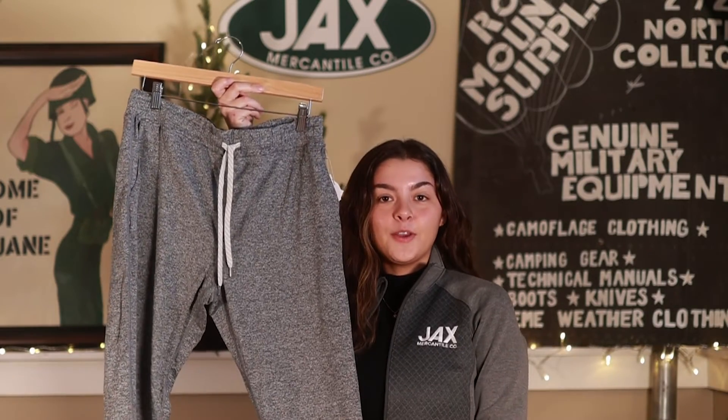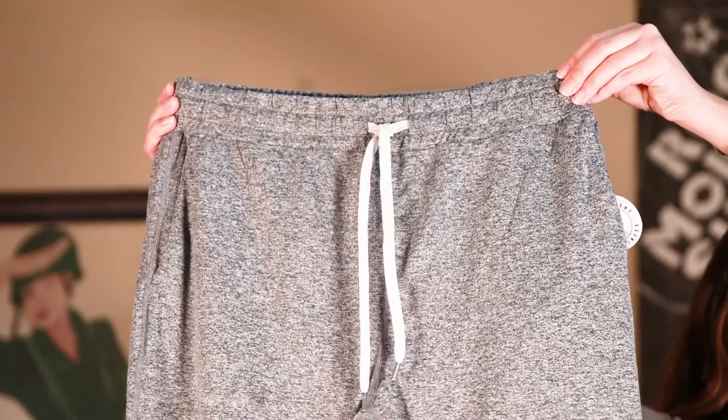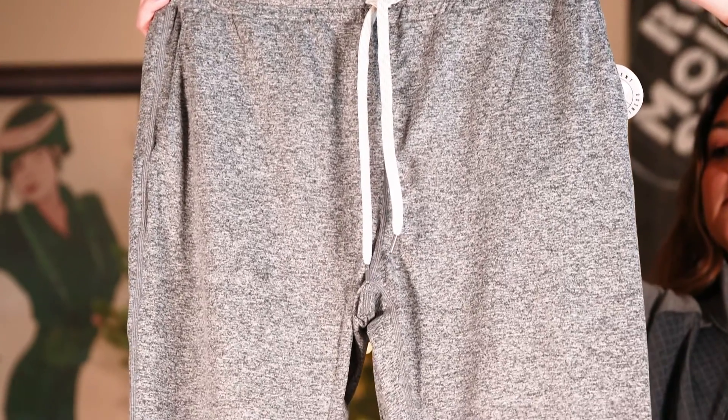Next up is the Women's Vuori Performance Jogger. It is designed with Vuori's Dream Knit fabric, which is their softest premium stretch fabric.